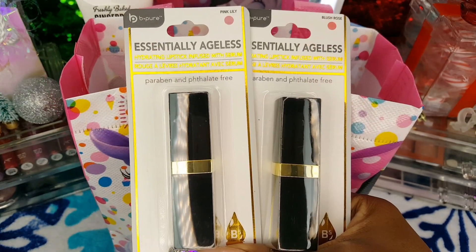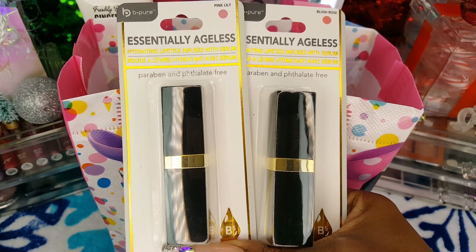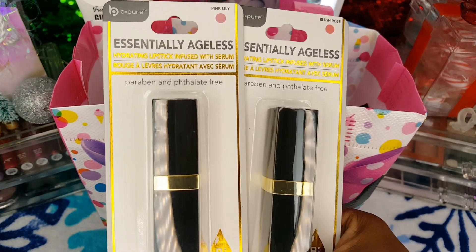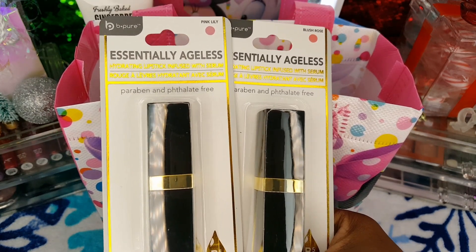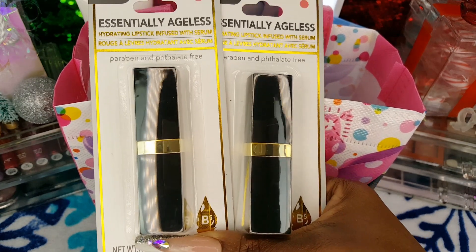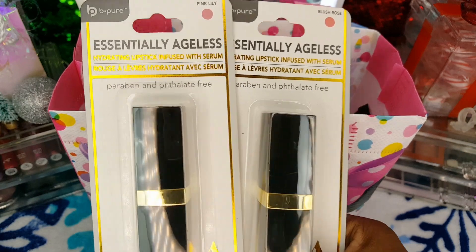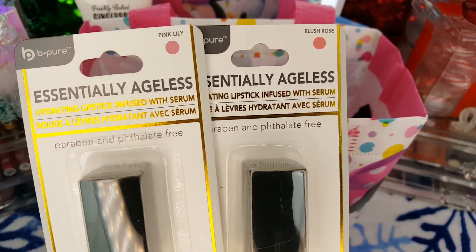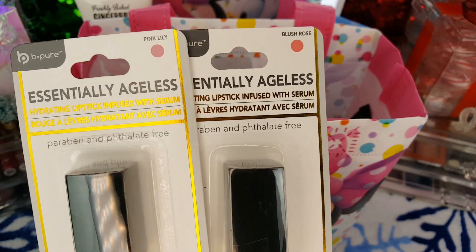I have two Be Pure Essentially Ageless lipsticks that I picked up from Dollar Tree, again for $1.25. They are hydrating lipsticks infused with serum and vitamin B5 to keep your lips hydrated. The first color is Pink Lily and then I also picked up Blush Rose.